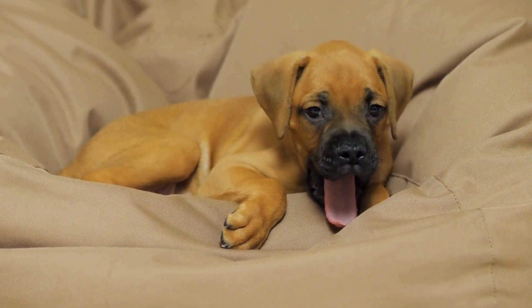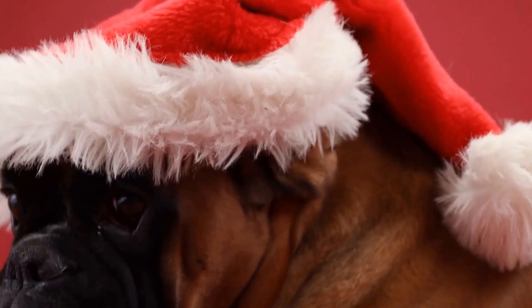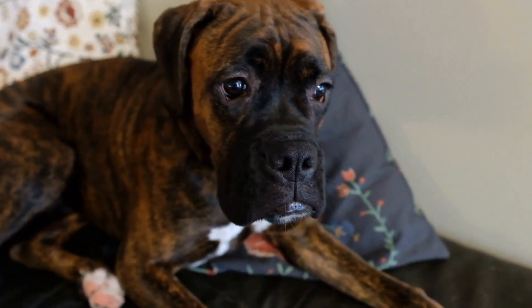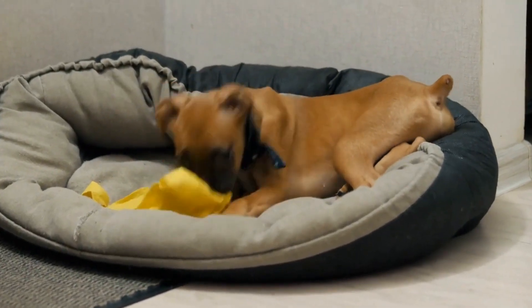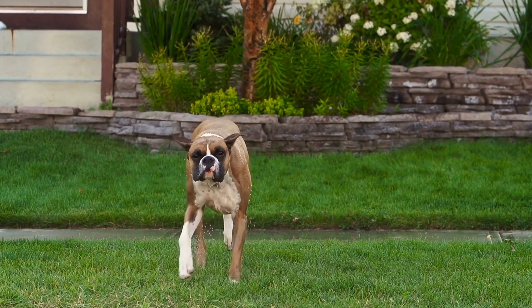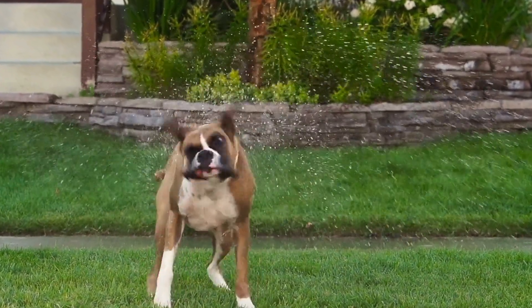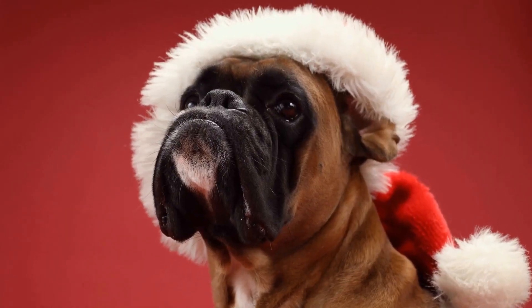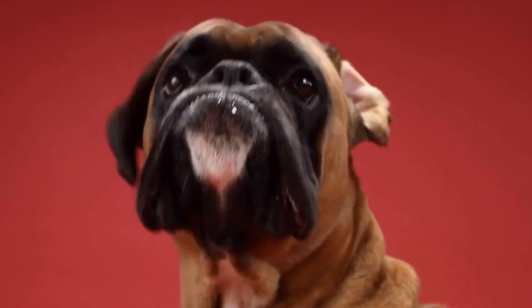Furthermore, providing mental stimulation is crucial. Boxer dogs are intelligent and energetic, and they need mental and physical exercise to thrive. Incorporate regular training sessions and interactive games into their daily routine to keep their minds stimulated and prevent boredom. This can help reduce excessive barking and whining, as they will be mentally tired and more content when inside the crate. In summary, addressing excessive barking and whining requires a combination of techniques: ignoring the behavior, using distraction techniques, and providing mental stimulation. By implementing these methods consistently, you can help your boxer dog develop positive behaviors and create a calm crate training experience.